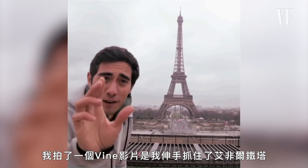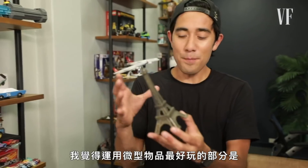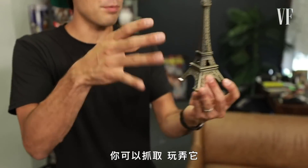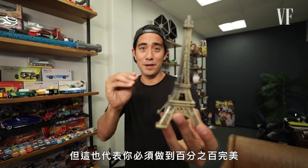It's from a Vine video where I grab it and take the Eiffel Tower. Merci beaucoup. The fun part about working with miniatures to me is it's really tactile — it's something you can grab, you can play with, you can block in the frame — but it also means you have to get it 100% perfect.